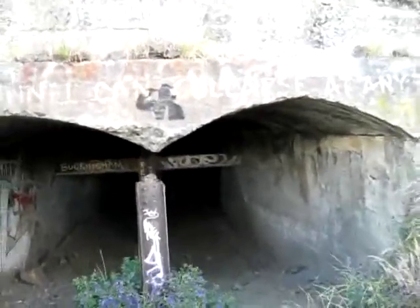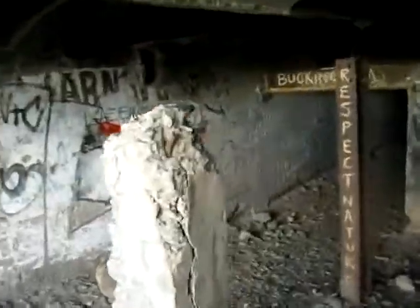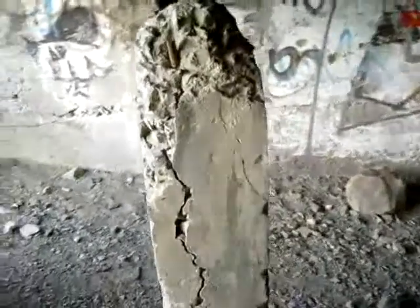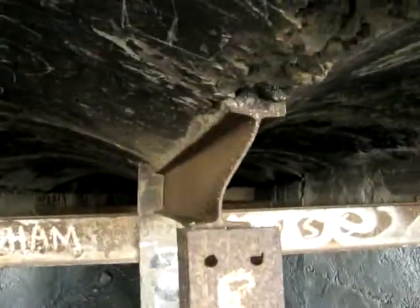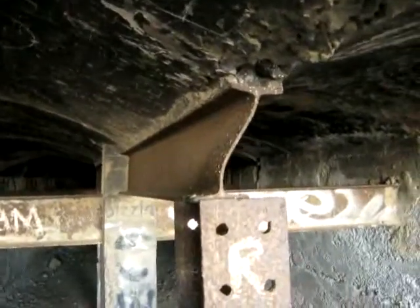I'm exploring Murray and Stuart Quarry. This tunnel looks rather dilapidated. Concrete has spalled and it all looks as if it could just collapse any moment now. Just have a look at the webbing of that I-beam — it's already buckled.